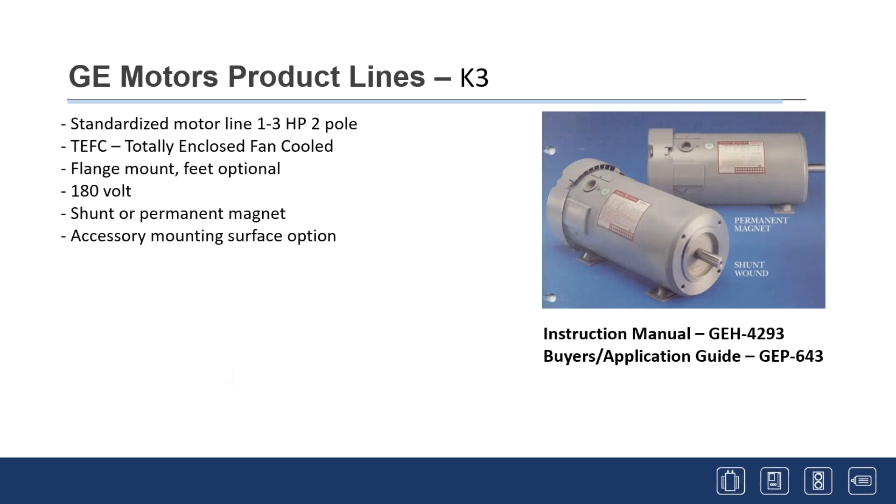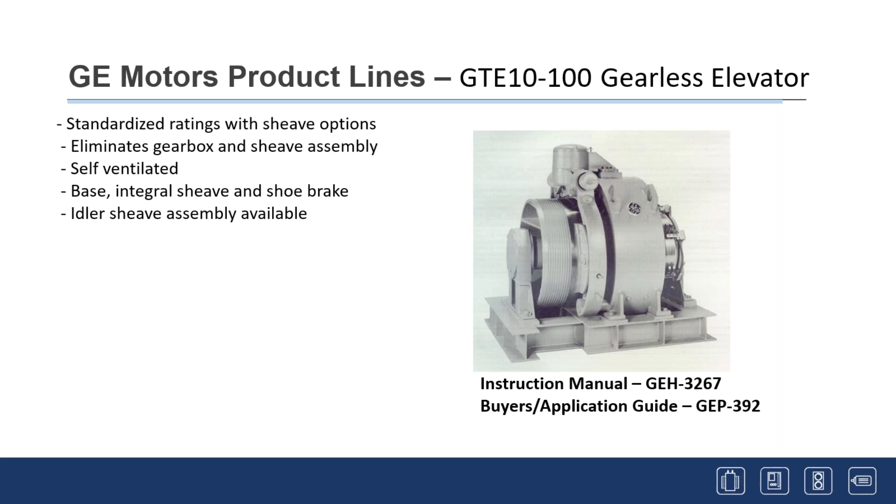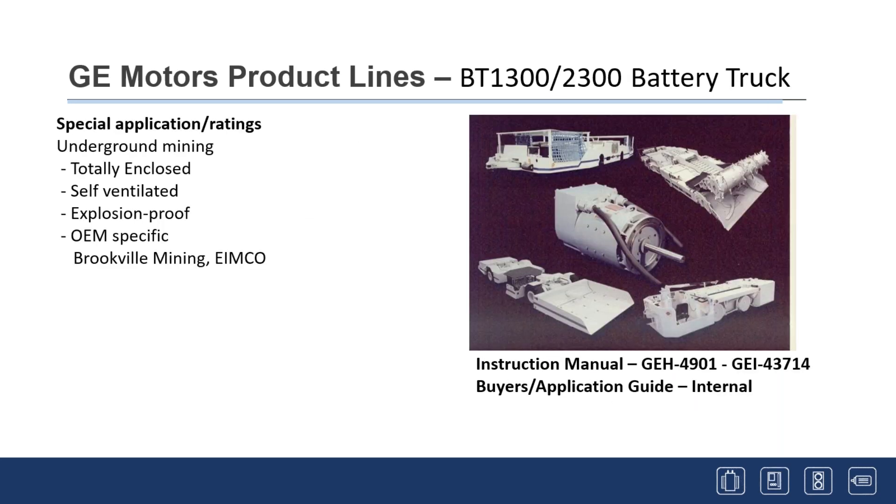On the small end, we still produce a K3 motor line, one to three horsepower, made for small machine tools and knitting factories — a basic, simple, and very standardized motor. We also produce gearless elevator motors that sit on top of the elevator; the ropes from the car go around the big sheave and there's an integral brake, eliminating the older motor-gearbox-sheave arrangement. These are very low speed and very high torque. We also produce battery truck lines used in underground mining and specialized vehicles — totally enclosed, many rated for MSHA, and OEM-specific.